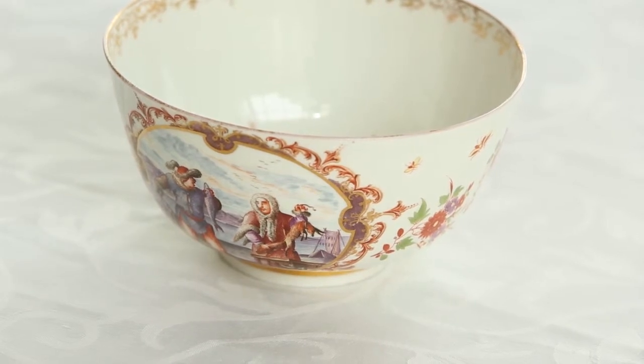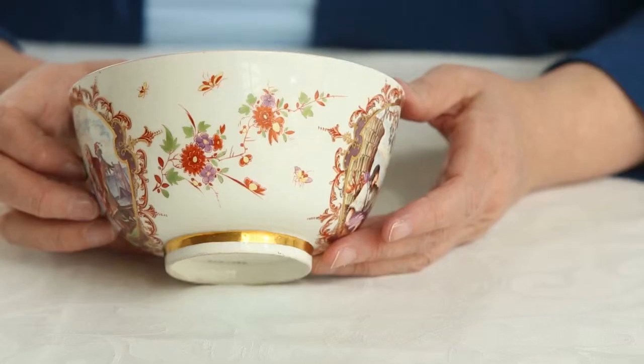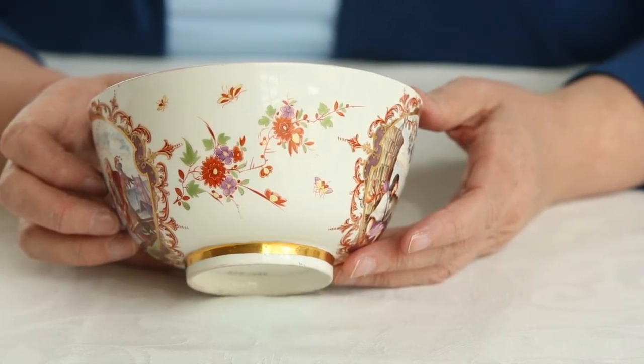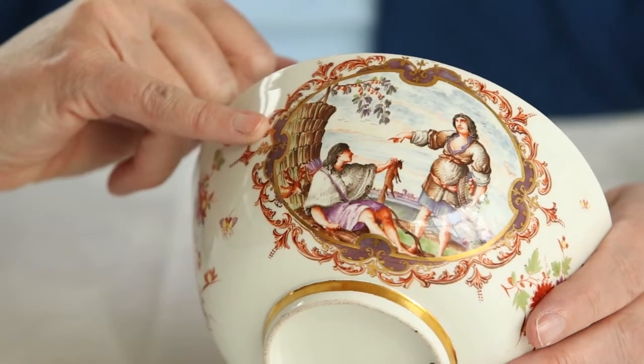Usually they were chinoiseries in the early period or landscapes, but occasionally they would also have other subjects, and this is the case here. You can see one of these cartouches beautifully decorated with red and with little pockets of a very special colour.